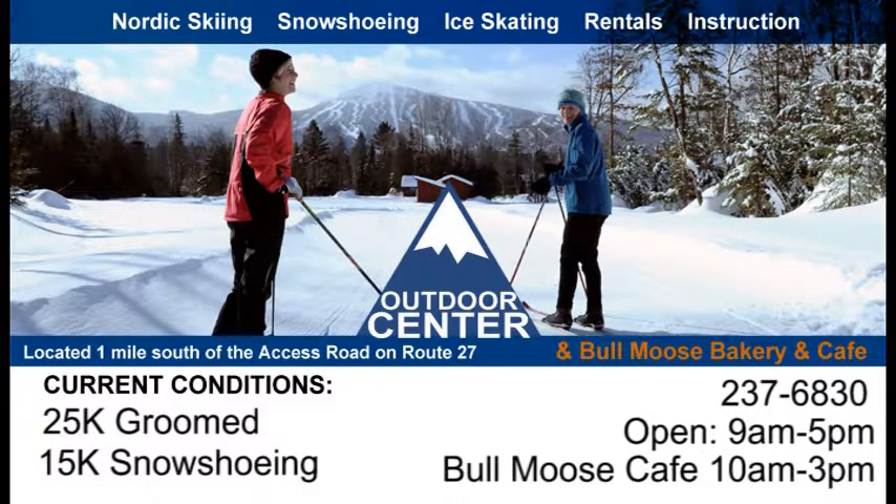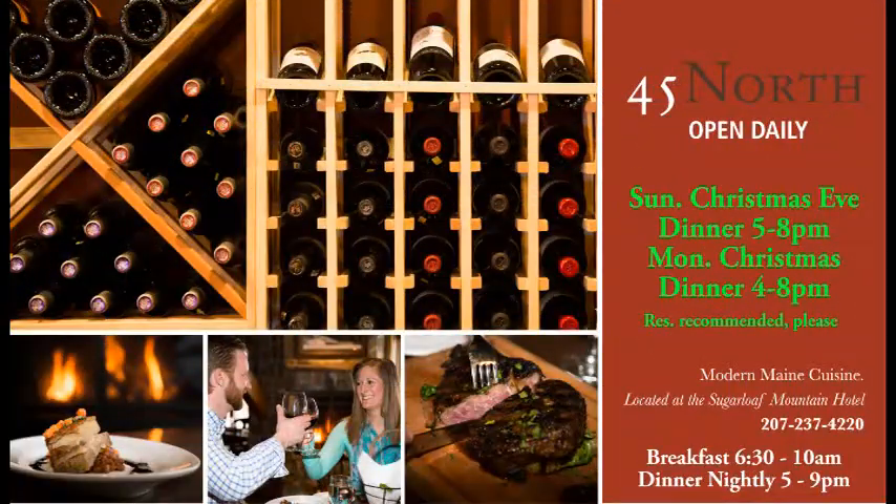All the lifts around the base area are scheduled to get going at 8 o'clock. Snubber will get you up to the base lodge, and Sawduster and Skidway will move you around the base area at 8:30. Down at the Outdoor Center, they've got about 25 kilometers groomed and about 15K of snowshoeing. As soon as the ice rink is cleared off, they should open that back up. All the retail services are available down there as well as the Bull Moose Bakery and Cafe for some great eats.